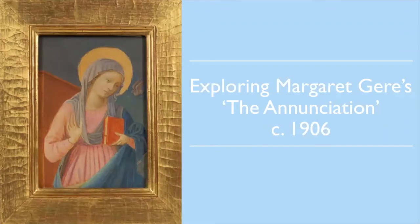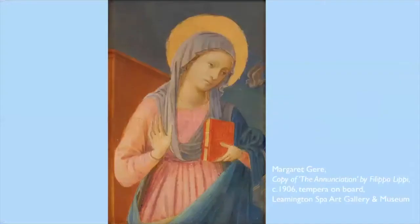Hello everyone, my name is Jane Simpkiss and I'm the Curator of Fine Art at Leamington Spa Art Gallery and Museum. For this month's Curator's Choice video I'm going to be discussing one of the most recent acquisitions to the gallery, which is a painting of the Annunciation by Margaret Gere. We acquired this work during the first lockdown and finally managed to get it up on the wall before the second lockdown commenced. I hope we'll be able to welcome you back to the gallery soon to see it yourselves, but for now perhaps this video will give you a good understanding of the significance of the work and the artist who created it.